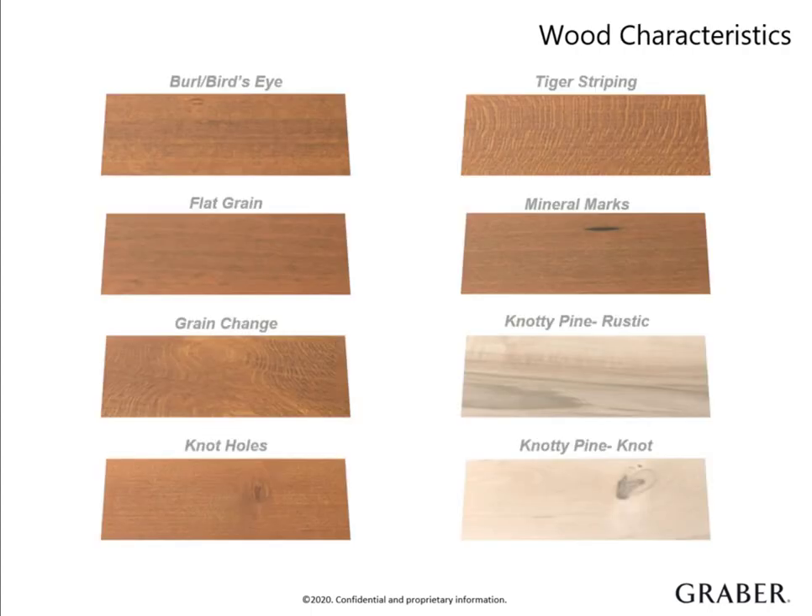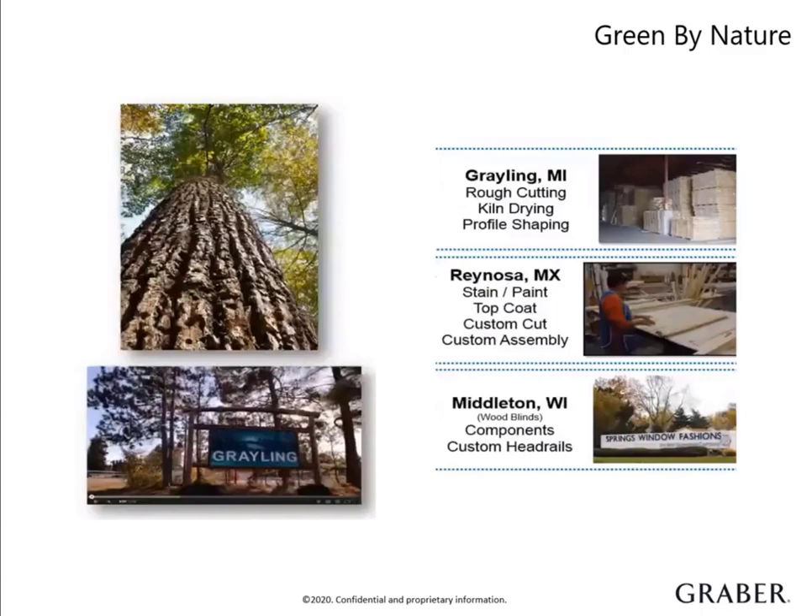The hardwood used to manufacture Graber wood shutters has many natural characteristics that make it truly unique, like the one shown here. These are not considered defects — this is Mother Nature's natural beauty. When setting the expectation for your customer, make sure to let them know that this does not affect the durability or the structural integrity of the shutter. One of the things that sets us apart from other manufacturers is that we use only 100% North American hardwood due to its hardness and structural stability. The process starts in our Grayling, Michigan facility, allowing us to have complete control over the quality of the hardwood from green lumber to our finished wood product. We take pride in our green processes and facility, and truly care about sustainability throughout our manufacturing process.